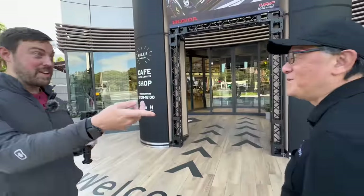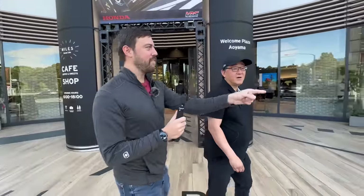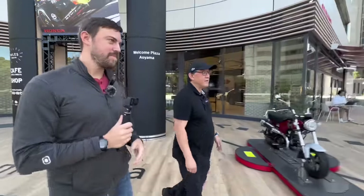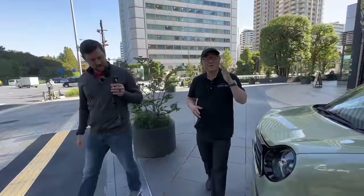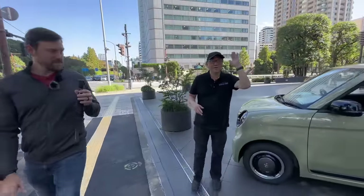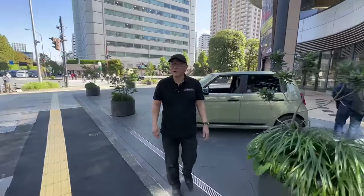We haven't slept too much. Let's go take a look at the vehicles outside first, since some might not be on the inside. By the way, we're in the Aoyama area, which is a cool, kind of upscale area just within Tokyo. This street is full of some really cool car dealerships, starting with Lexus that we'll go to later.